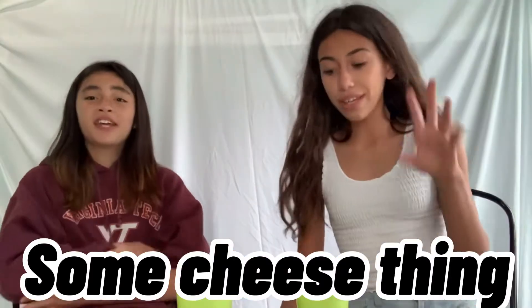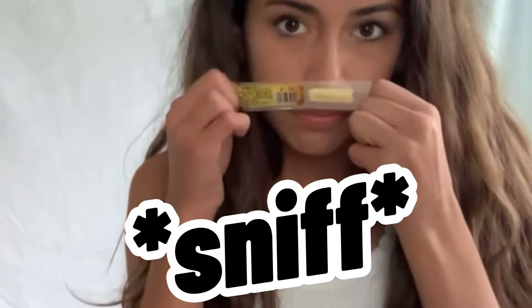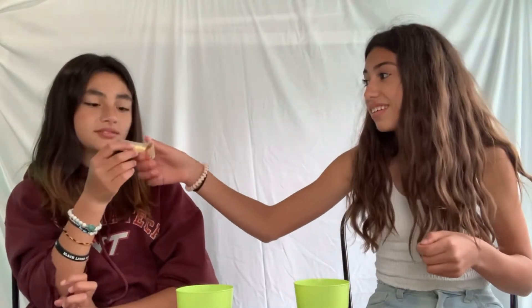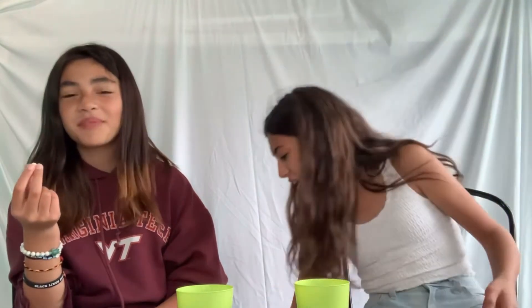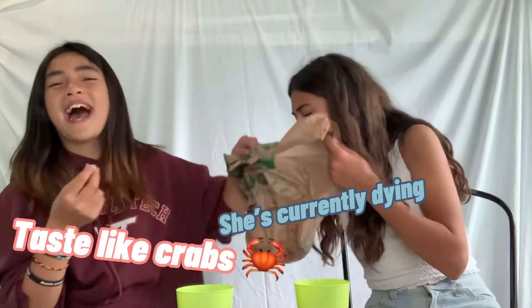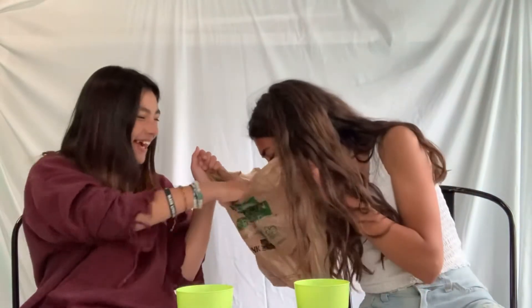So the next one is the same thing but it's white. I don't know what this is going to taste like. It smells like dog food. Oh, that's probably cheese — cheese and jerky, because... three, two, one. It tastes like crab. It tastes like dog food.